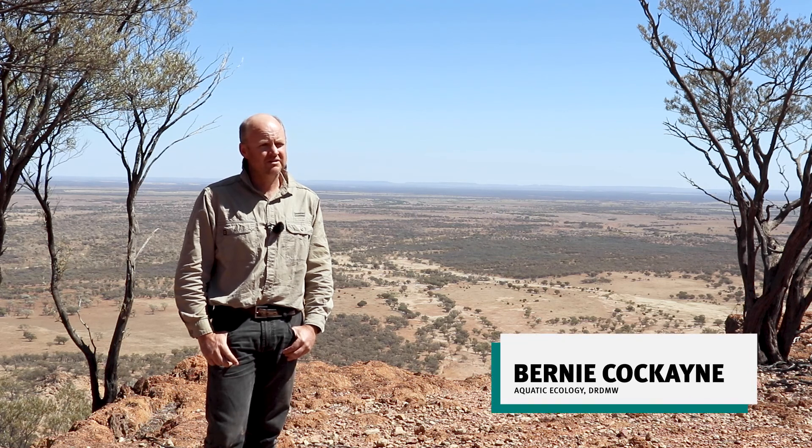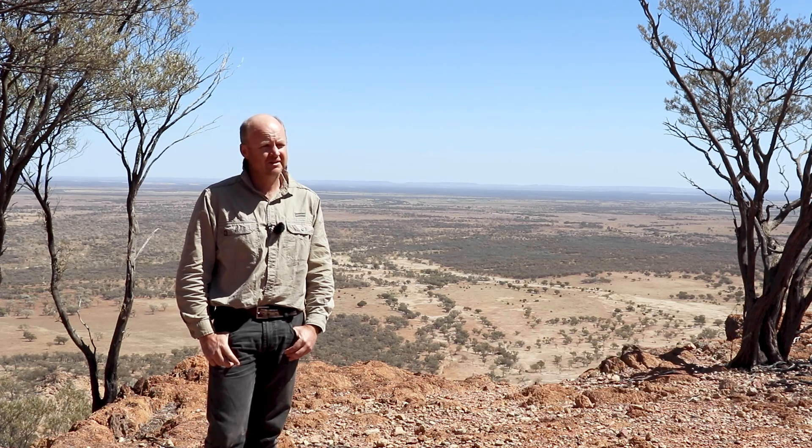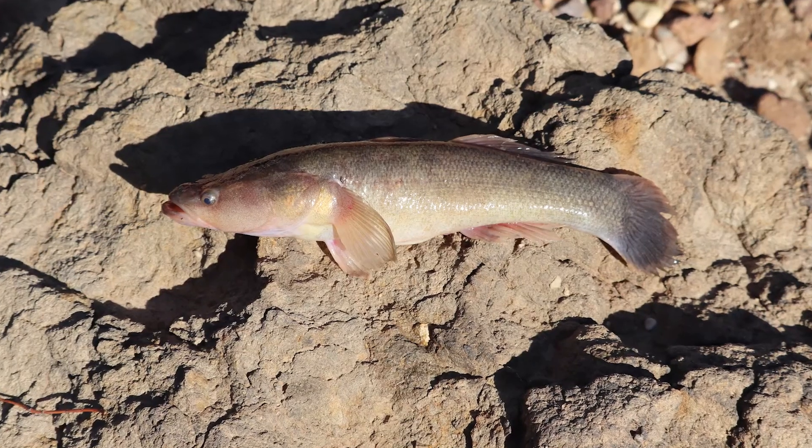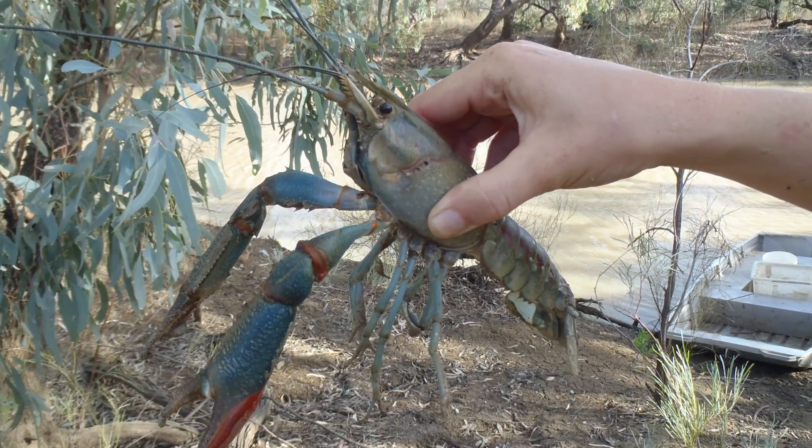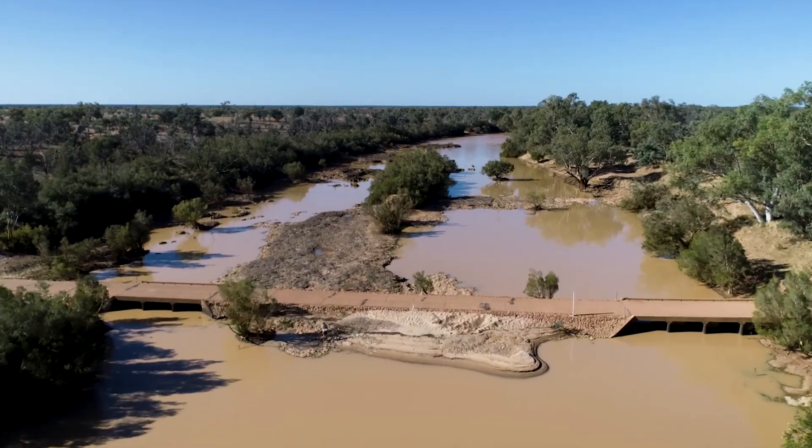Some of those threats include introduced Australian fish species and crayfish species that have taken over much of the area we've been studying over the last few days, including the sleepy cod and the red claw crayfish. As soon as you put a species from somewhere else into a system without controlling influences, they blossom in such numbers that they cause huge damage to other species that actually live here.